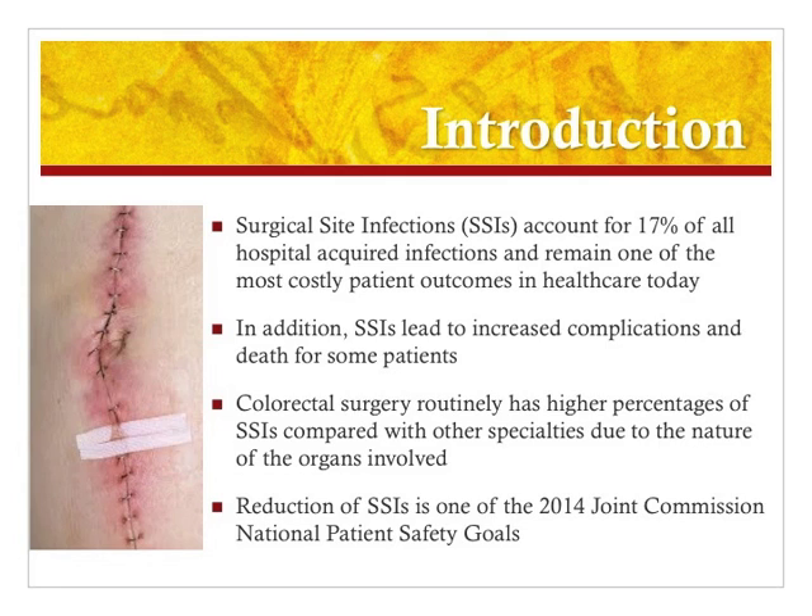The focus of my project is on colorectal surgery, and the reason for this is that colorectal surgery routinely has much higher percentages of surgical site infections compared to other specialties, just based on the nature of the organs that are involved. In addition, the Joint Commission recognizes surgical site infections and the reduction of them as one of its 2014 National Patient Safety Goals.